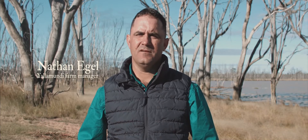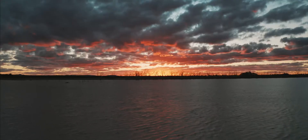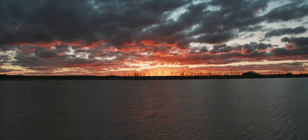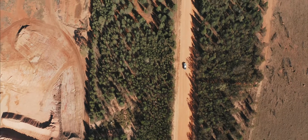Yalamundi centres around a natural lagoon — the land itself is pretty special. We've put aside more than a third of the farm for biodiversity, to keep the natural habitat and create a wildlife corridor.